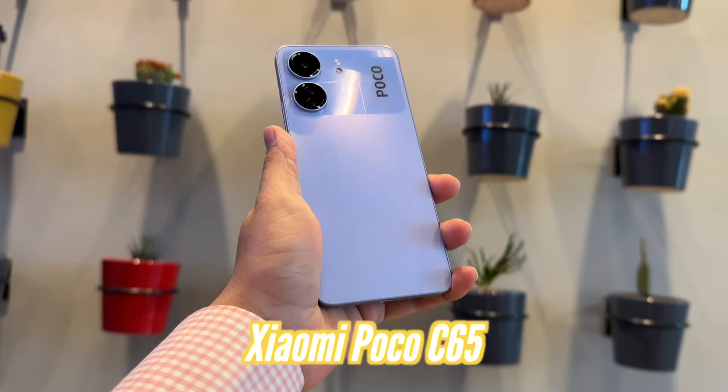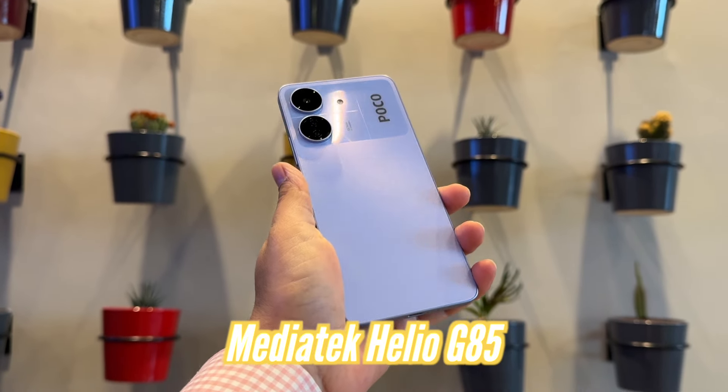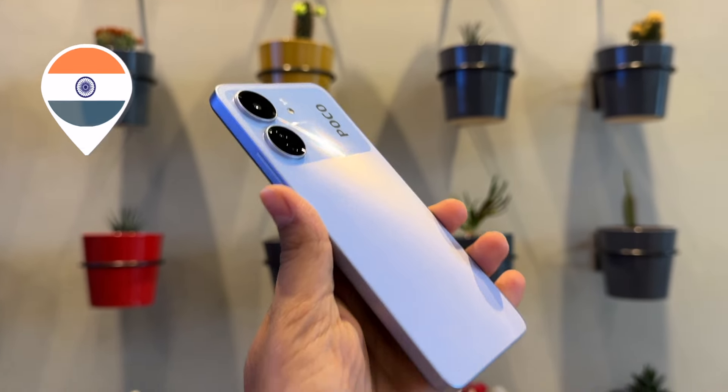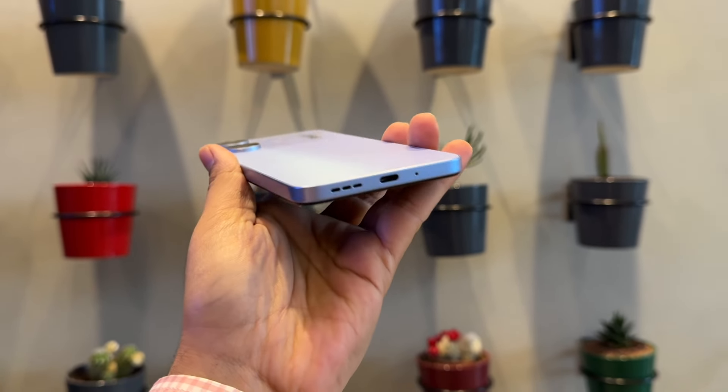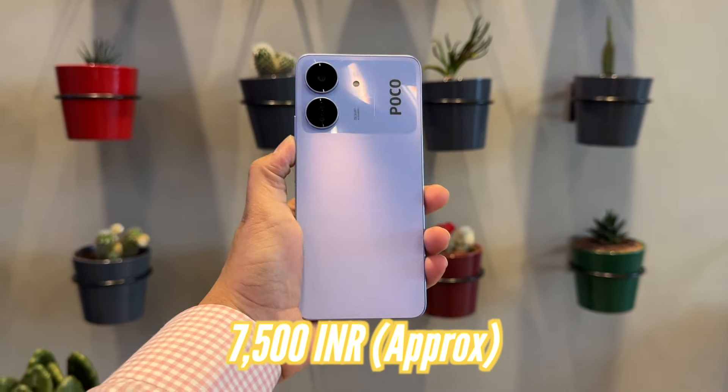Hello, my name is Vijay and this is my Poco C65 smartphone, which comes with the Mediatek Helio G85 processor. I am using this phone for 10 days. I purchased it from India and I am now back in Dubai. The Poco C65 is easily available for around 7,500 rupees.